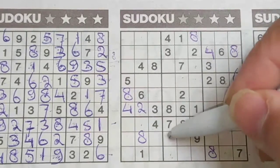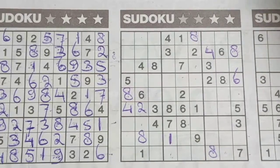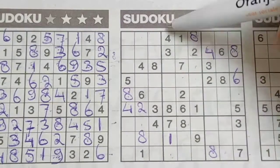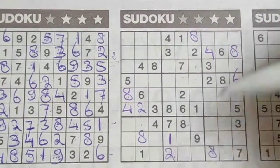But I see here one, so no one there — one should be here. Two in this column, two in the middle column, so in the column next, the only place for the two should be here.